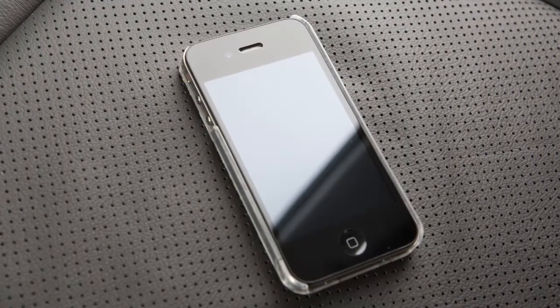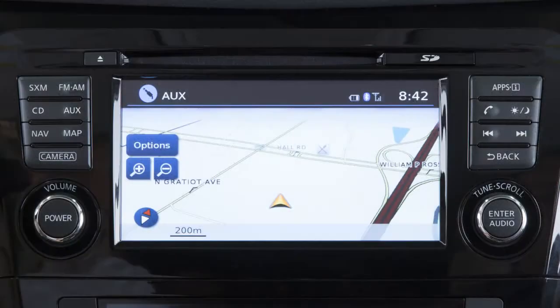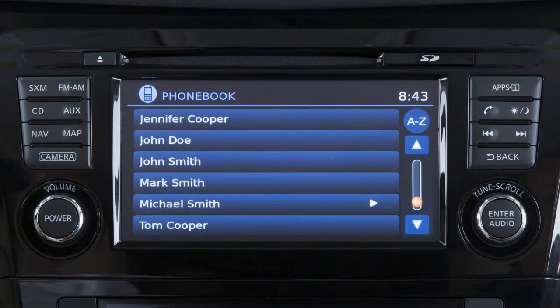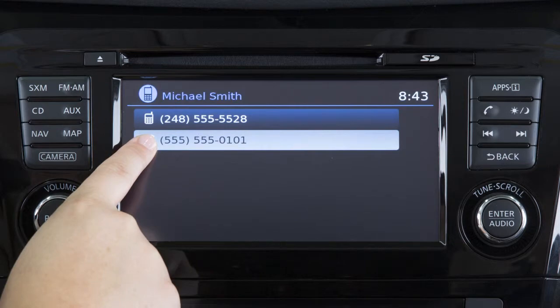Duplicate entries may be in your phone book, or two numbers for the same entry may be in your phone book. To choose the name or the number you wish to call, press the button on the control panel. Select the phone book key, choose the desired entry from the displayed list. If more than one name or number appears, choose the one you wish to call, then touch the number to initiate dialing.